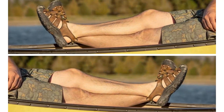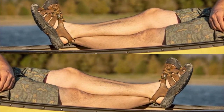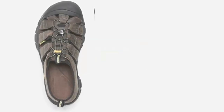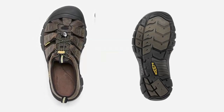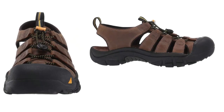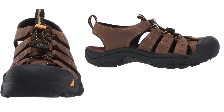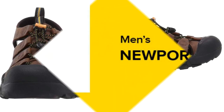Multi-directional lugs with razor-siping help provide superior grip on slippery or wet terrain. Non-marking rubber outsoles leave no imprint when walking indoors or on boats. Iconic toe bumper offers additional safety to help prevent injury. Non-removable footbed with added arch support for all-day comfort. Keen water sandals are machine washable.